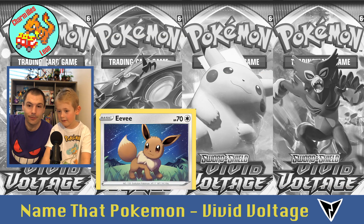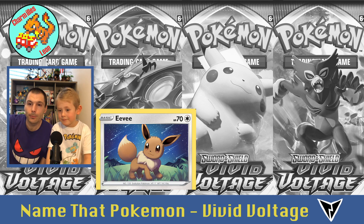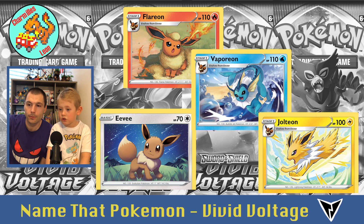Then we get Eevee. Eevee's special because she evolves into a bunch of Pokémon. In Vivid Voltage, Eevee can become Flareon, Vaporeon, and Jolteon.